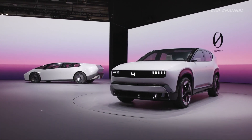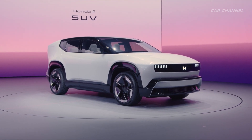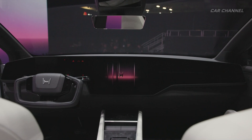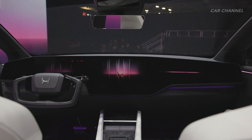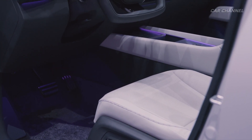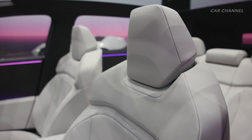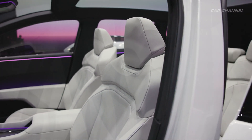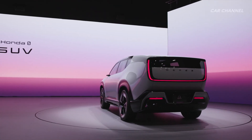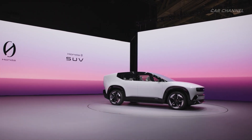Honda is previewing specific technologies and features that contribute to the wise value of the Honda Zero models. This includes the highly reliable automated driving technologies backed by Honda's Level 3 automated driving technology, as well as ultra-personal optimization of a SEMO operating system that will offer a mobility experience customized for each individual user. The Honda Zero SUV will similarly feature a wide variety of next-generation technologies, offering an ever-advancing space through ultra-personal optimization and digital UX made possible by the SEMO operating system.